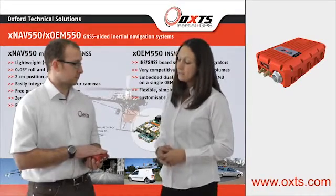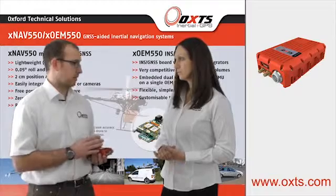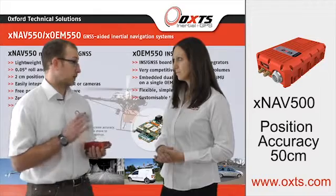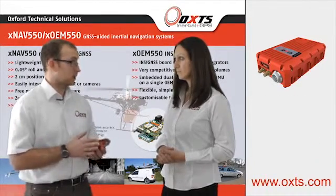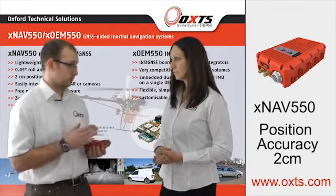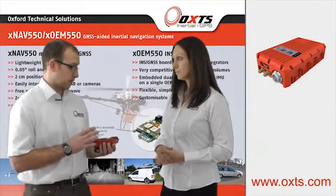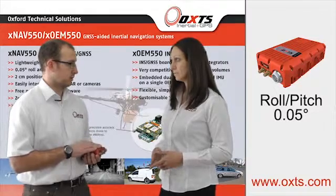And what about performance? Well, there's two variants. There's the L1-only version, which is called the XNAV-500. This will achieve up to 50 cm position accuracy. Then there's the L1-L2 version, which is called the XNAV-550, and this will get 2 cm position accuracy in RTK integer mode. And with regards to roll and pitch, both units have the same spec of 0.05 degree accuracy.